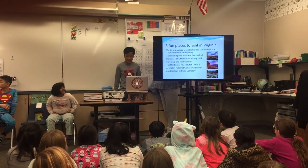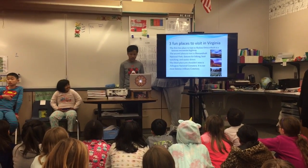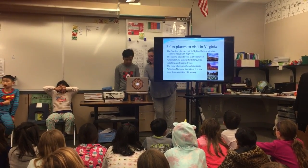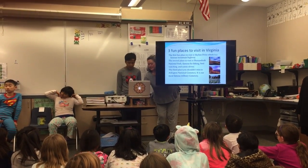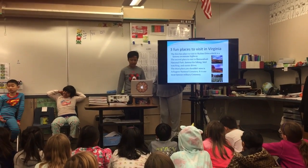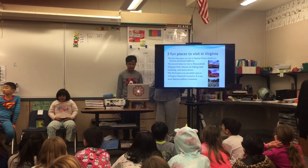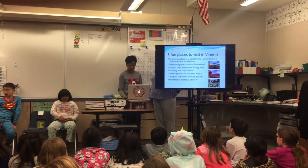There are many fun places to visit in Virginia. Here are three places you definitely want to go. Skyline Drive is especially popular in the fall when the leaves are changing. Shenandoah National Park has lots of opportunities for fun. Arlington National Cemetery is the final resting place of over 400,000 men and women, and an average of 25 burials are performed each day.